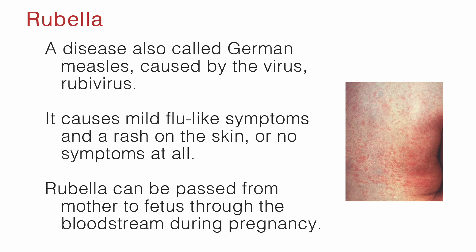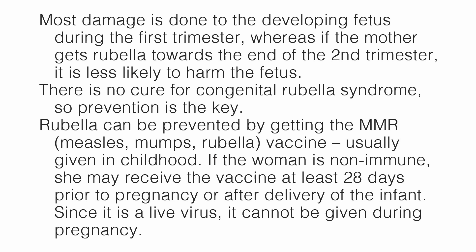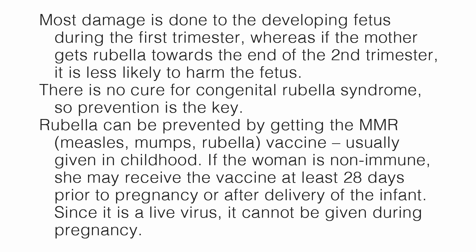The R in TORCH stands for rubella, also called German measles, caused by the virus rubivirus. It causes mild flu-like symptoms and a rash on the skin, or no symptoms at all. Rubella can be passed from mother to fetus through the bloodstream during pregnancy and can cause miscarriage, stillbirth, premature birth, or congenital rubella syndrome — which causes birth defects such as PDA (patent ductus arteriosus), cataracts, deafness, intellectual disabilities, bone or growth problems, liver or spleen damage, and a blueberry muffin rash, which is also seen in CMV. Most damage is done during the first trimester, whereas if the mother gets rubella towards the end of the second trimester, it is less likely to harm the fetus.